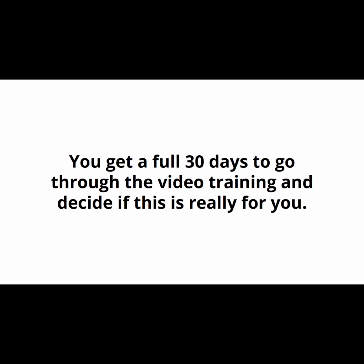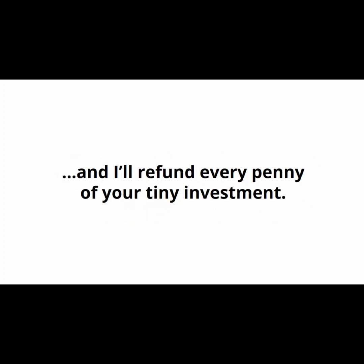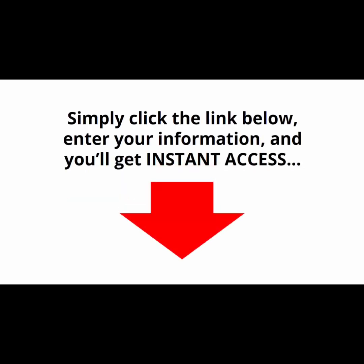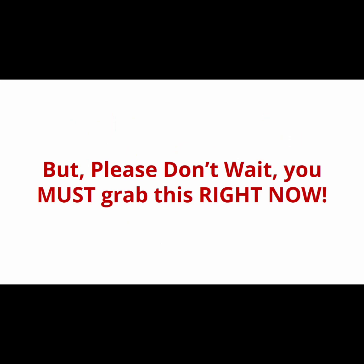You don't have to decide anything today. You get a full 30 days to go through the video training and decide if this is really for you. If for any reason you're not 100% satisfied with everything you get inside, simply let me know and I'll refund every penny of your tiny investment — no questions asked. Simply click the link below, enter your information, and you'll get instant access to the entire video training version plus the fast action bonus MP3s. But please don't wait — you must grab this right now.